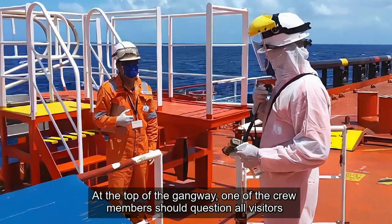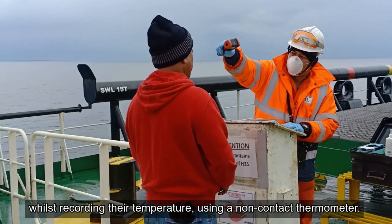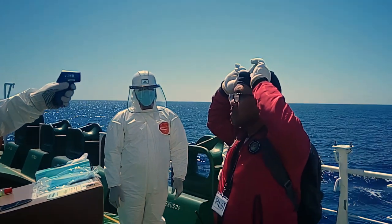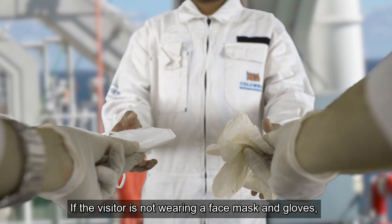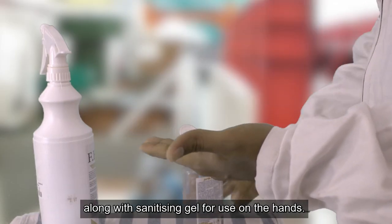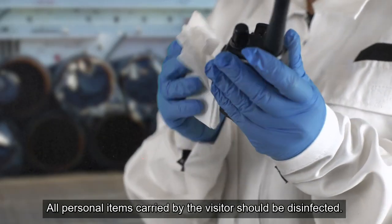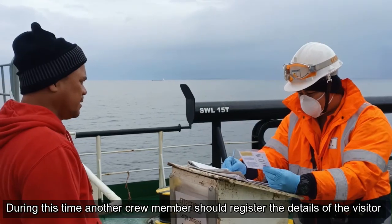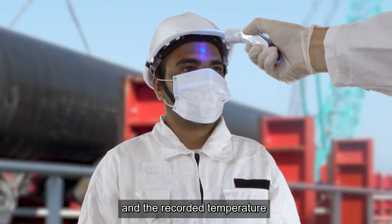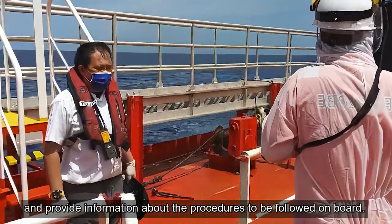At the top of the gangway, one of the crew members should question all visitors as to their health condition, whilst recording their temperature using a non-contact thermometer. If the visitor is not wearing a face mask and gloves, he or she should be provided with them, along with sanitising gel for use on the hands. All personal items carried by the visitor should be disinfected. Another crew member should register the details of the visitor and the recorded temperature, and provide information about the procedures to be followed on board.